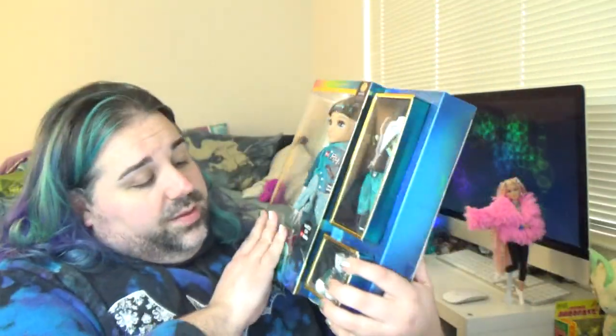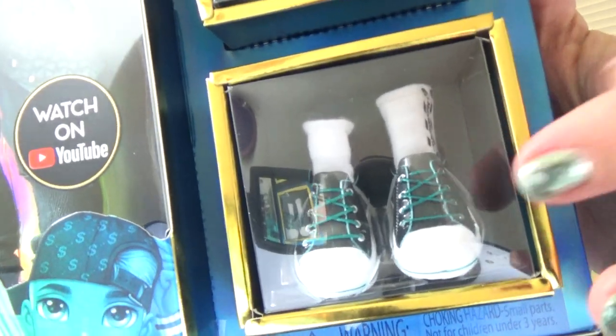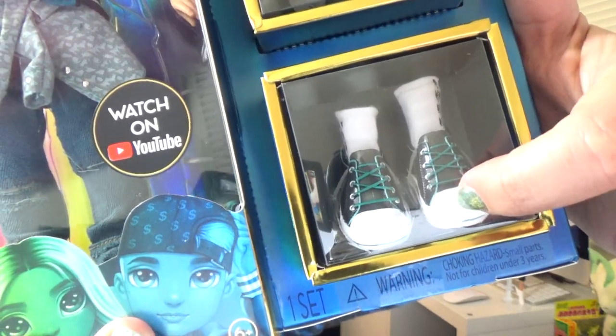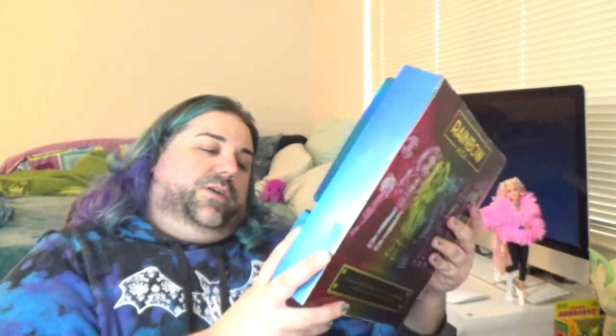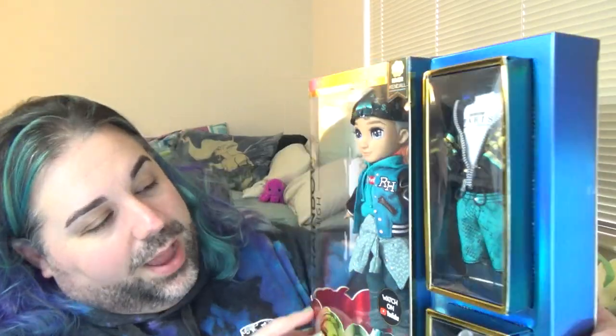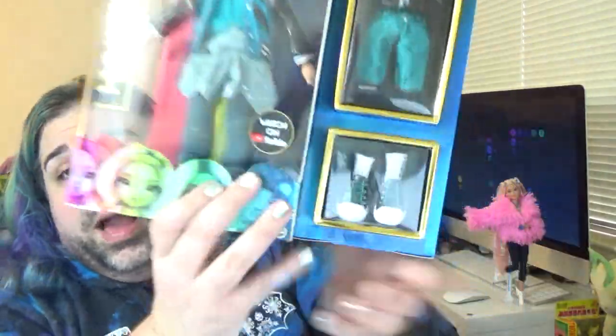I'm really excited about the second pair of shoes because my favorite shoe style is converse — the classic Converse All-Stars, black and white with the white toe cap. These are basically that except with teal shoelaces. I love it, I would totally wear these in real life. In fact, I kind of want to go on the Converse website after filming and order myself a new pair.